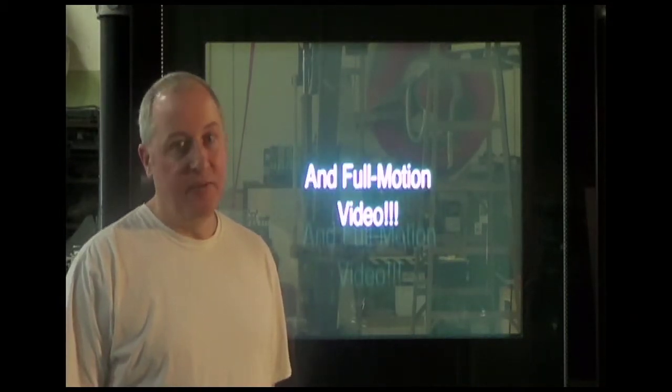Just like any projection surface, we can display movies or other moving picture content.